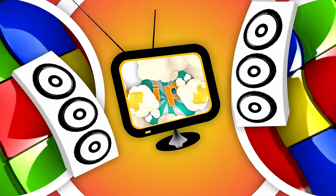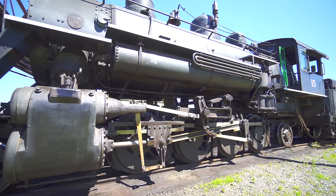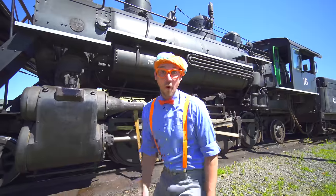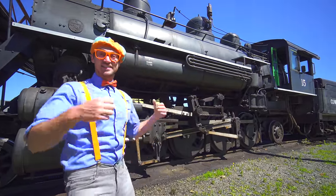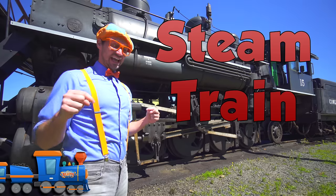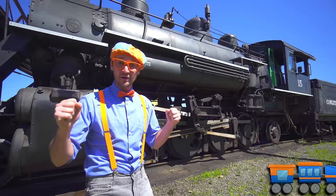So much to learn about, it will make you want to shout, Blippi! Look at what it is! This is a steam train. And today we are in Chehalis, Washington. And we are going to learn about trains!